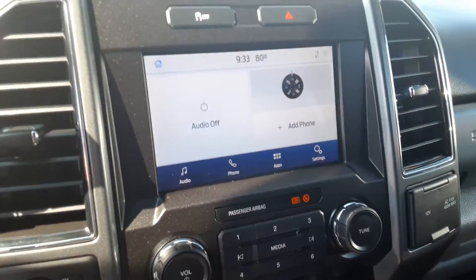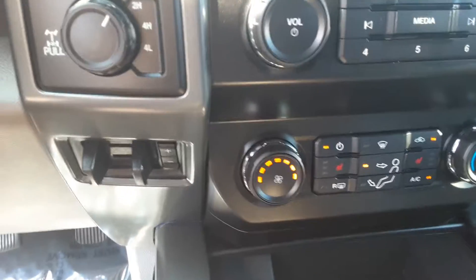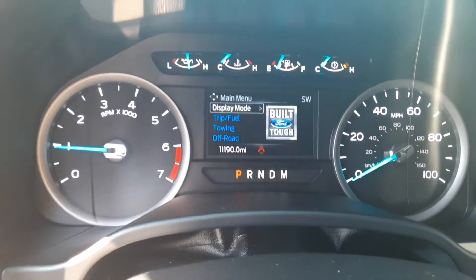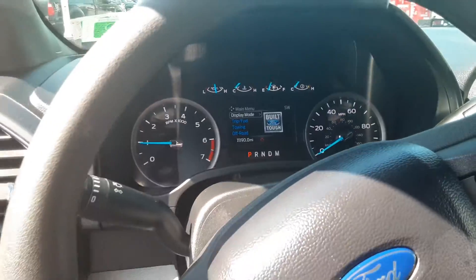Nice big screen, brake controller, dash. I hope to see you to test drive it soon, thanks!